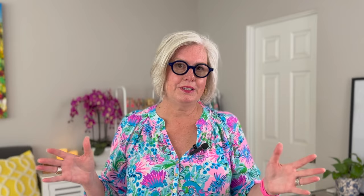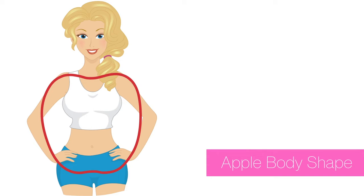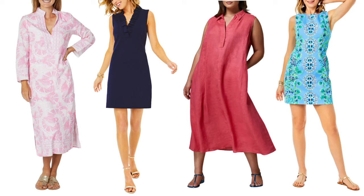For the apple shape — fuller bust and a less defined waist — the goal is to elongate the torso, create the illusion of a waist, and balance the overall silhouette. Best dresses include shift dresses, which hang straight down from the shoulders skimming the waist and hips; wrap dresses, which create an illusion of a waist; and V-neckline dresses, which elongate the torso and draw attention to the face.